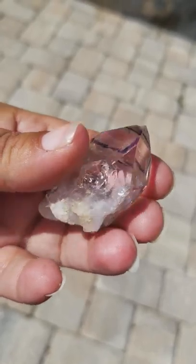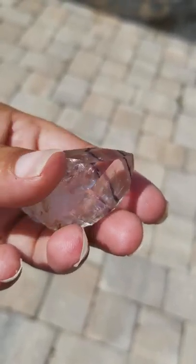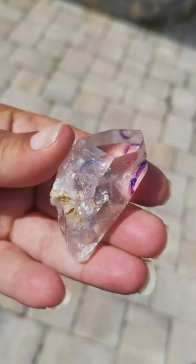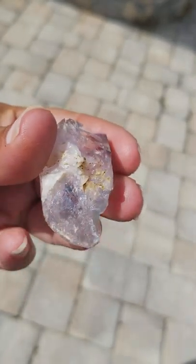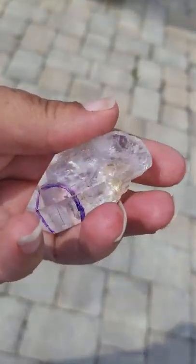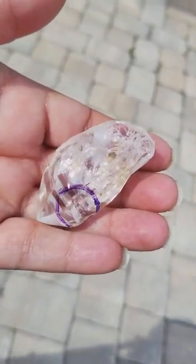This crystal is wonderful for communication with guides and loved ones. You can receive dream state messages as well, even angelic communications and assistance. This has also been known to help with rebuilding brain tissue in a lot of aspects.